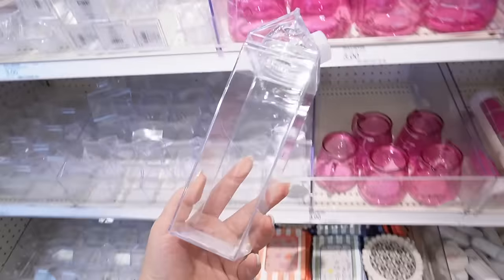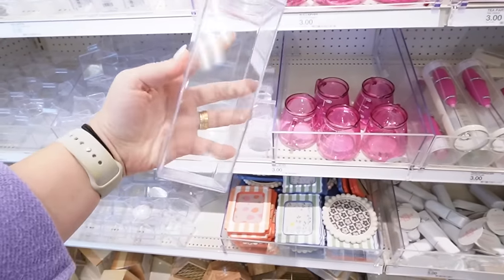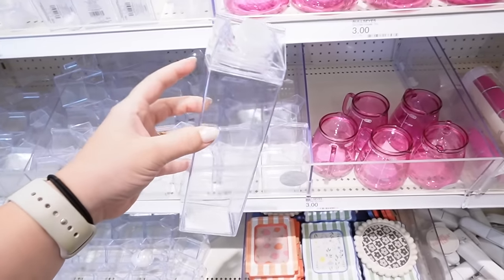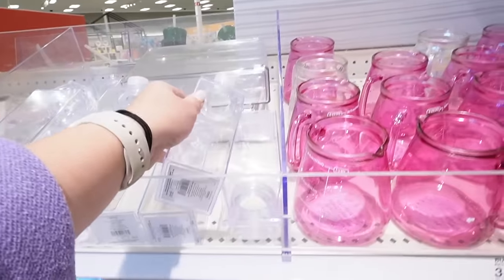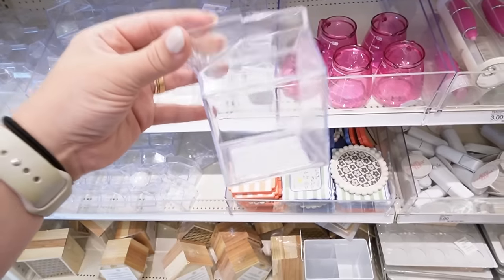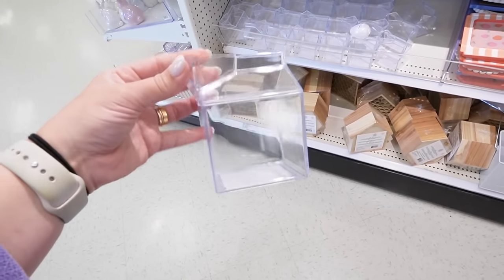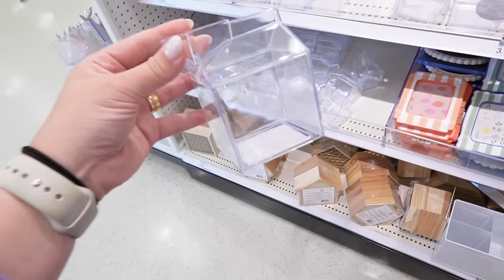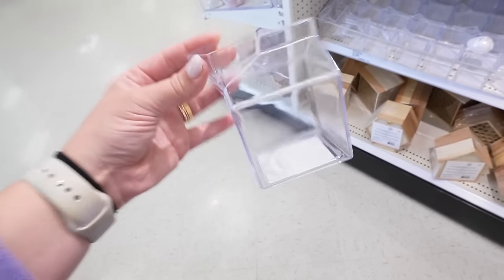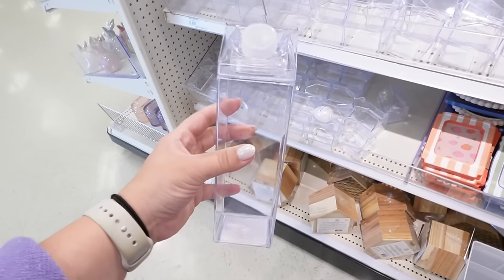We've seen these measuring cups, but what are these? This says 'tall plastic milk carton.' It's plastic, which is kind of a disappointment because they've done a lot of glass items recently. They have the tall version and then the short version — that one's a dollar. I really wish this was glass; it would have been so nice as a little creamer for a coffee bar. You can get the short one for a dollar and the tall comes with a lid.